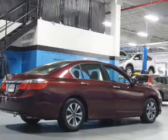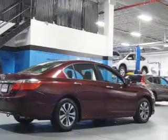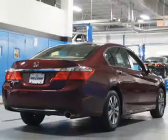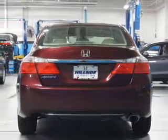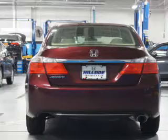Inside, you'll find Bluetooth connectivity, an auxiliary input, steering wheel controls, automatic climate control, a backup camera, curtain head airbags, front airbags, side airbags, side impact door beams, and child safety locks.